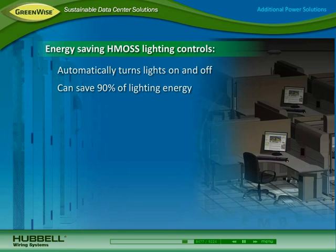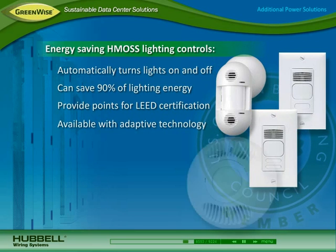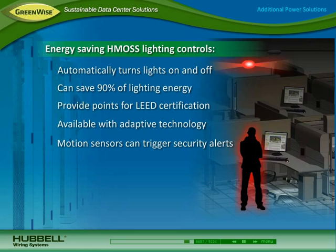Hubble HMOS lighting controls can save up to 90 percent of lighting energy and provide points towards LEED certification. Available with adaptive technology, they provide an install-and-forget experience and can be deployed to trigger a security alert when motion is detected in the data center.